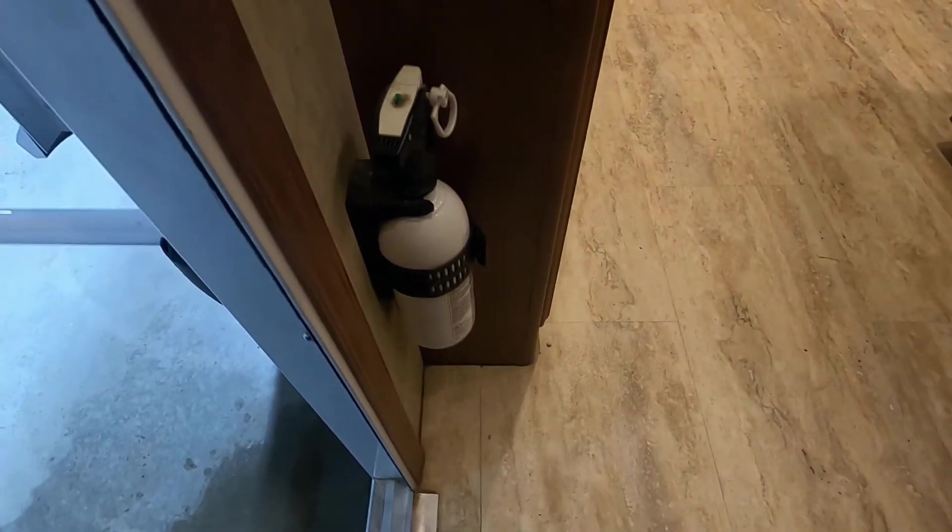Coming inside the unit: first, make sure you and everyone camping with you knows the fire extinguisher is located at the entry doorway. To your right is a step light. Across the hall is an access panel to all your fuses — you've got a ton of 15s, 20s, and 30s in there. Highly recommend keeping a handful of spare fuses with you when you go camping. To the right of that is your breaker box with all your breakers.